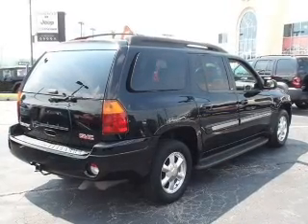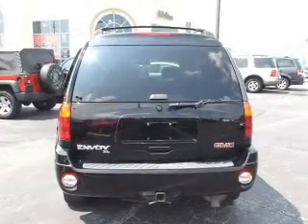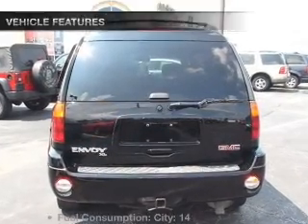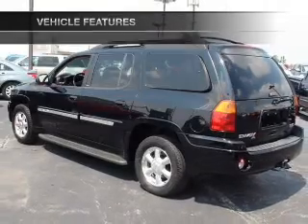Enjoy the comfort of dual temperature controls. There's nothing like a sunroof on a nice day. Memory settings are just one of the extras. And with these notable features, you won't want to miss out on the opportunity to own this amazing ride.